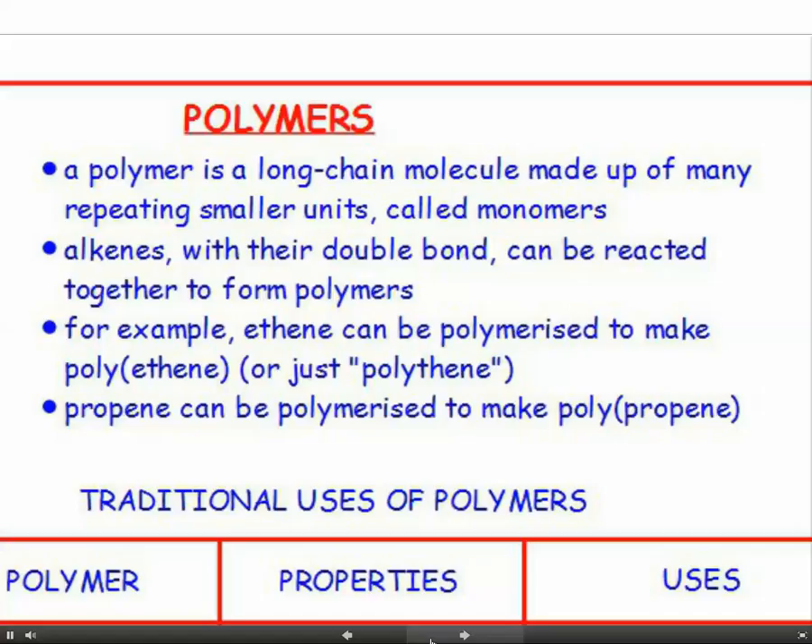Polymers are long chain molecules made up of many repeating smaller units called monomers. Alkenes, with their double bond, can be reacted together to form polymers. For example, ethene can be polymerised to make polyethene, or just polythene. Propene can be polymerised to make polypropene.